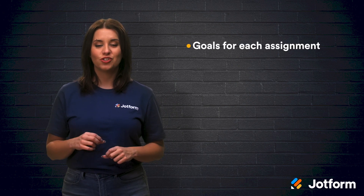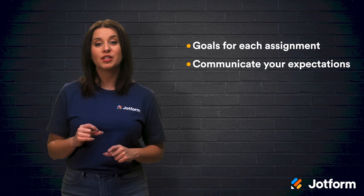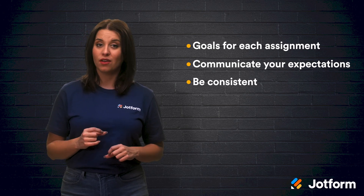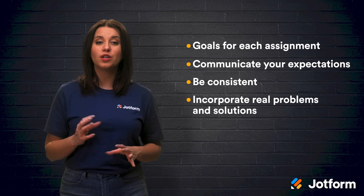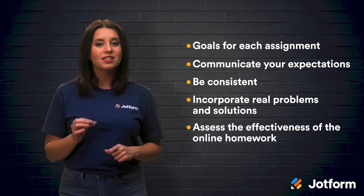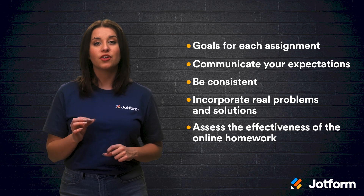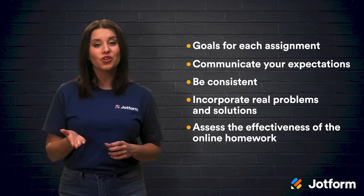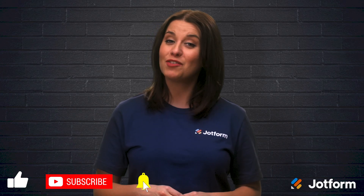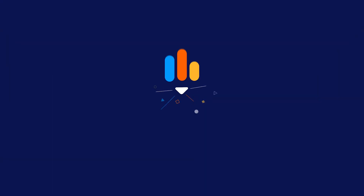Let's recap. Figure out your goals for each assignment. Communicate your expectations clearly to your students. Be consistent with how you give online work. Incorporate real problems and solutions into your assignments. Be sure to assess the effectiveness of the homework that you're giving, and make sure that your students are actually learning something from the assignments. Thanks for watching. I'm Alex here with JotForm. Have a good one.